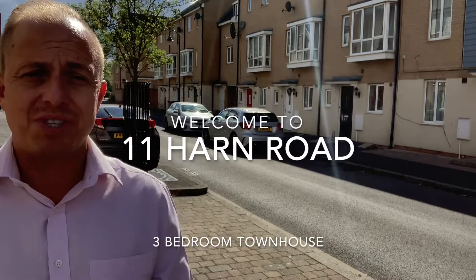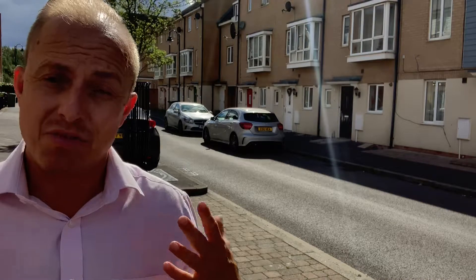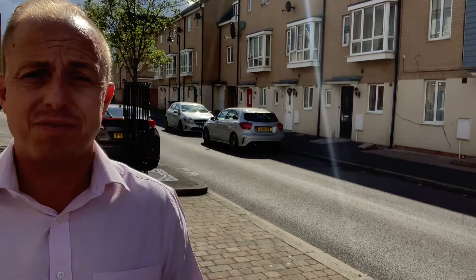Hi everybody, it's James here from Wilson & Co Homes, here to present you 11 Harn Road, the three-bedroom property that we've got on the market for sale.